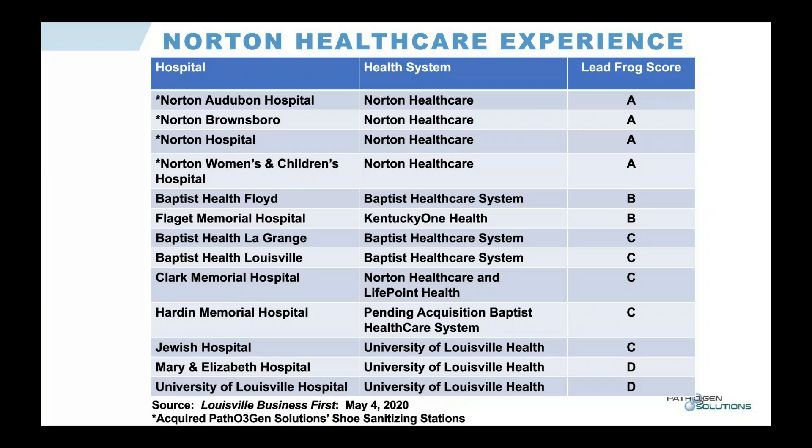Their Leapfrog scores that came out this spring were A's for all four of those hospitals. Clark Memorial Hospital, jointly owned by Norton Healthcare and LifePoint Health, did not acquire the units and did not receive an A score. The hospitals that carried multiple units all received A scores from Leapfrog — we're not attributing this completely to our product, but we believe it has a big role.